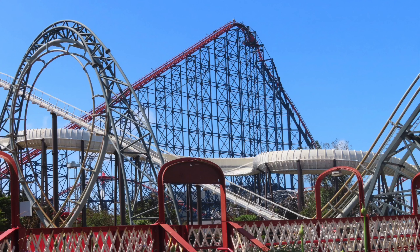At number 8 we have Duplo Dino Coaster, Legoland's new roller coaster that I managed to ride on opening day. Very nice and well themed, and it does what it's supposed to do, which is to be that first roller coaster for kids.